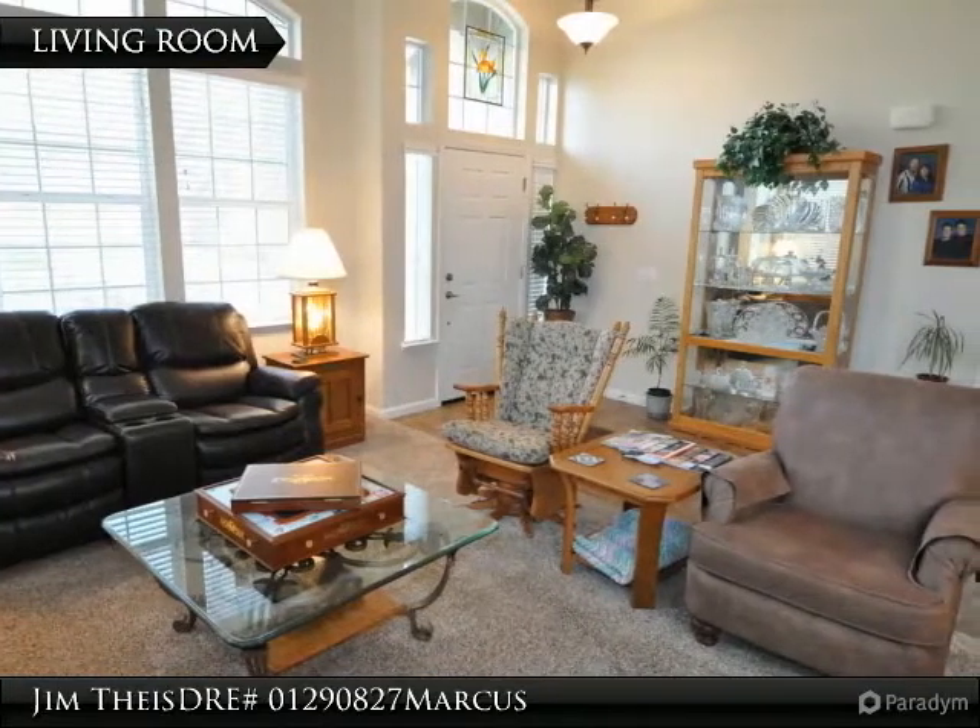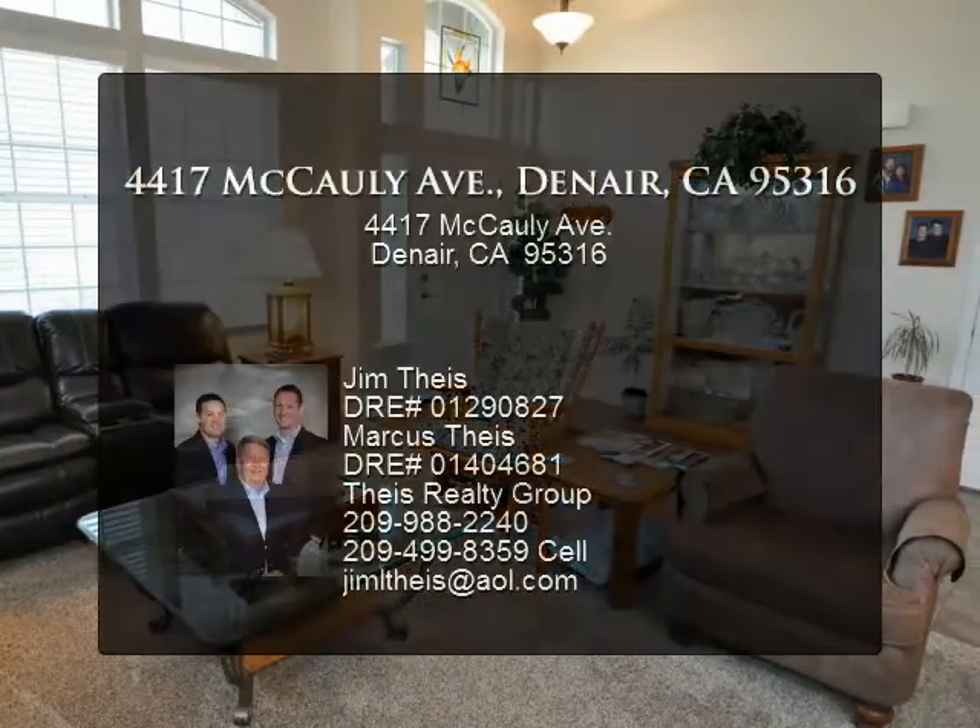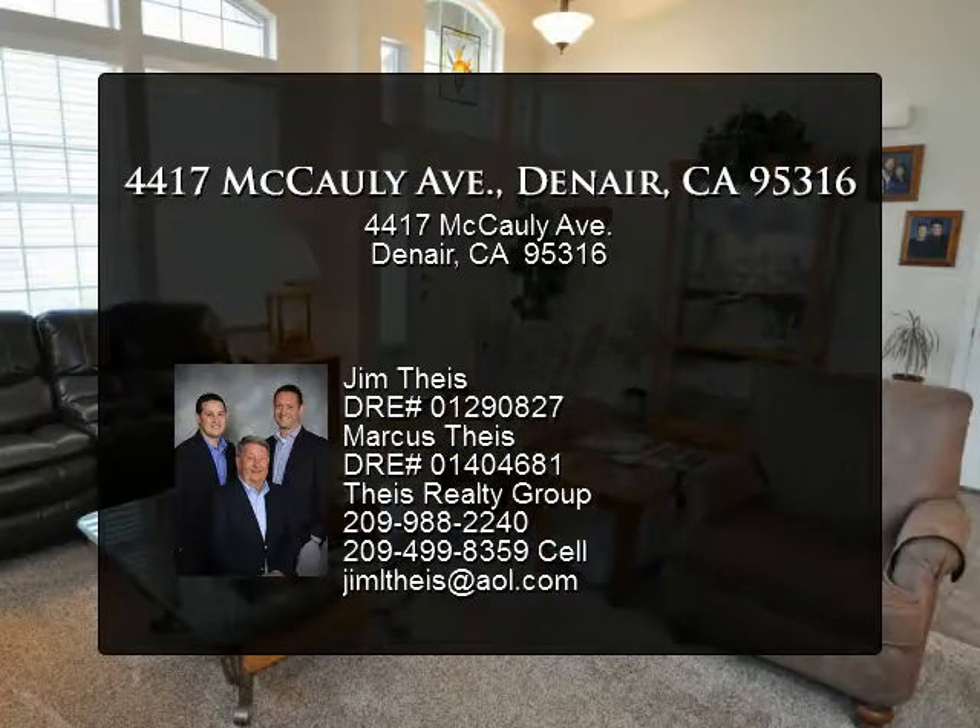Call 250-2888 for a private showing. This home will not disappoint.